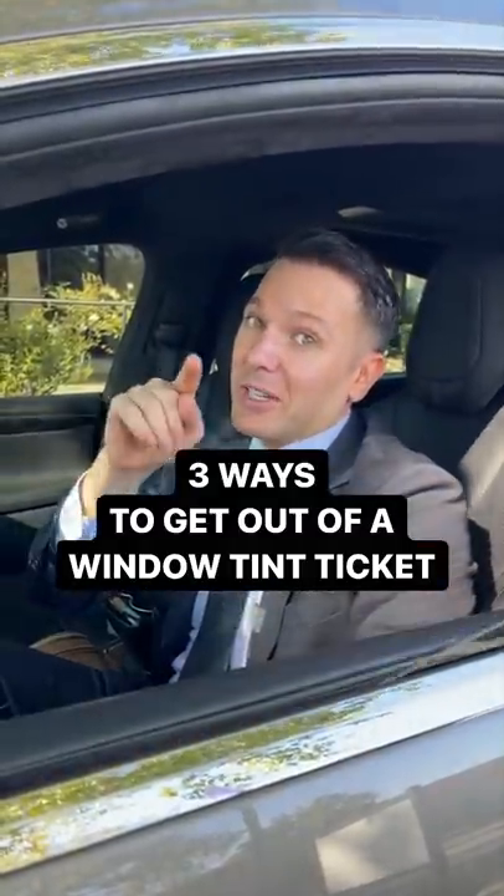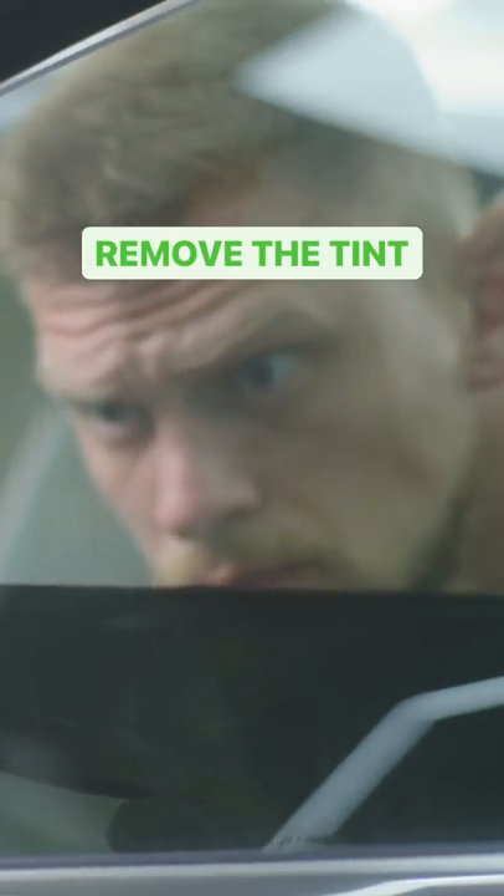Three ways to get out of your window tint ticket. One, fix the problem. Remove the tint and submit the proper docs to the court.